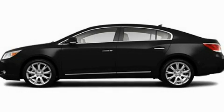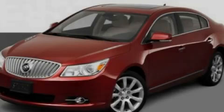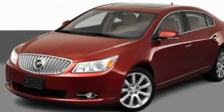This is a 2011 Buick LaCrosse. It features a 3.6-liter, six-cylinder engine and an automatic transmission.